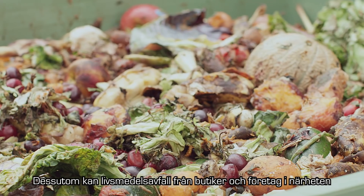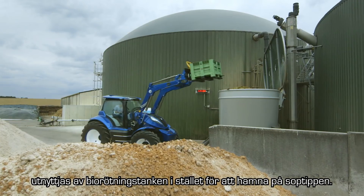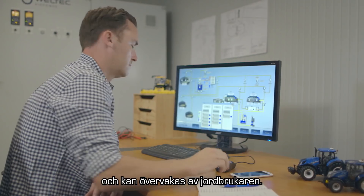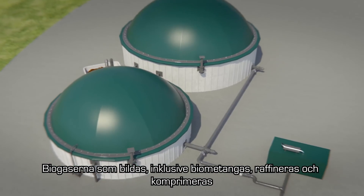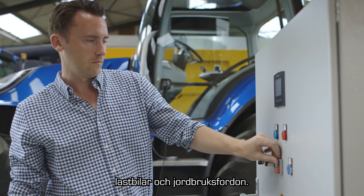Additional food waste from supermarkets and nearby businesses can be utilized by the biodigester instead of going to landfill. After loading, the digestion process is fully automated and can be monitored by the farmer. The resulting biogases, including biomethane, are refined and compressed to produce fuel-grade biomethane for cars, trucks and agricultural vehicles.